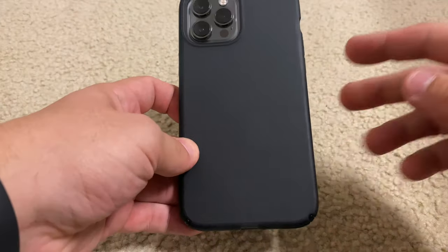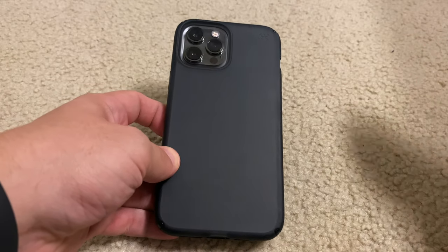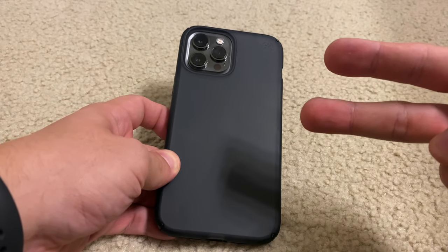Anyway guys, let me know if this helped you out and helped you decide. Be sure to check out Spec products. This is me, the Almighty D, Deragon from YouTube. Deuces, I'm out.